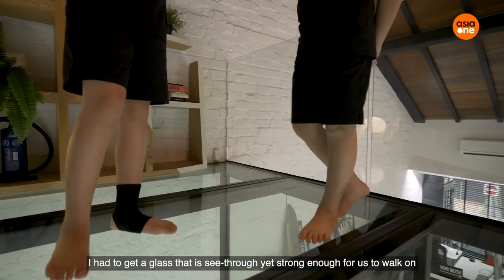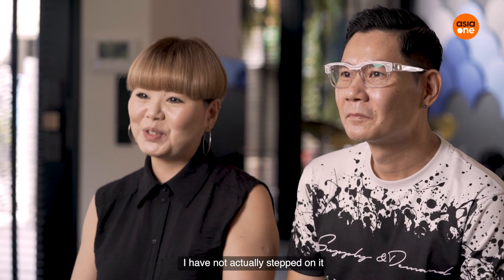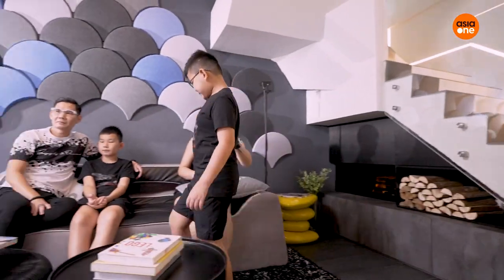I have to do a glass that's see-through and at the same time you can walk over. I'm actually quite fearful of it. So far I've not stepped onto it. Welcome to our comfort zone.